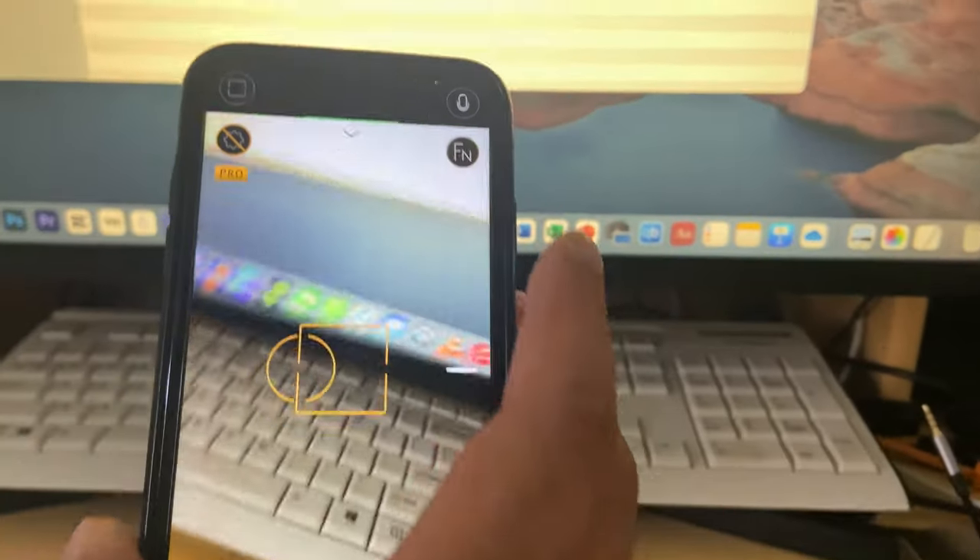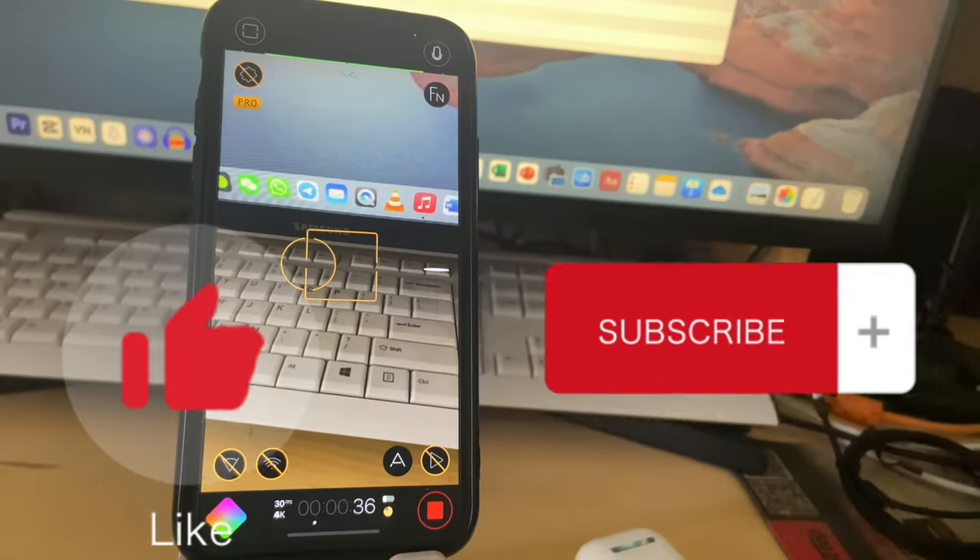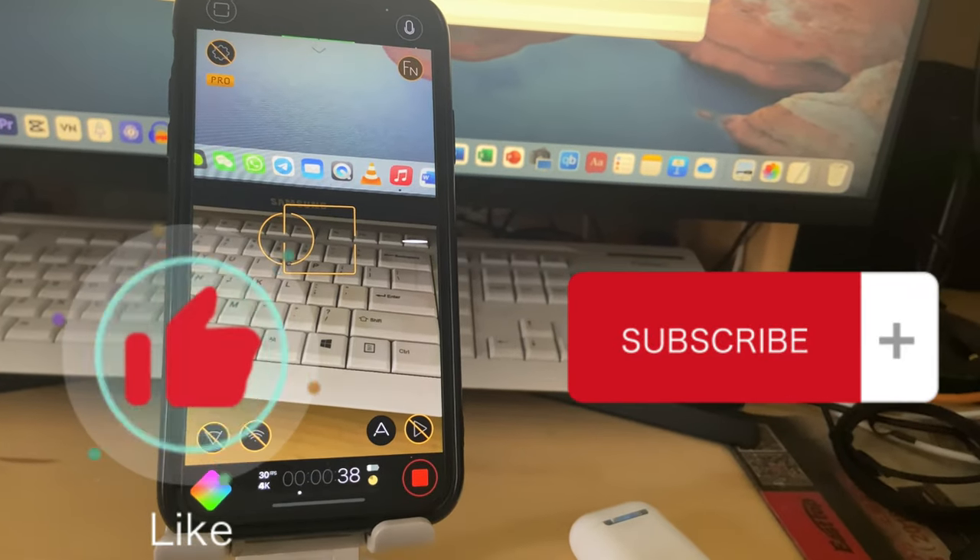Just select AirPods, go to Video, hit Record, and your AirPods are now your microphone in this mode. I hope you liked this video — if it gave you some value, thumbs up and subscribe. See you next time, bye!